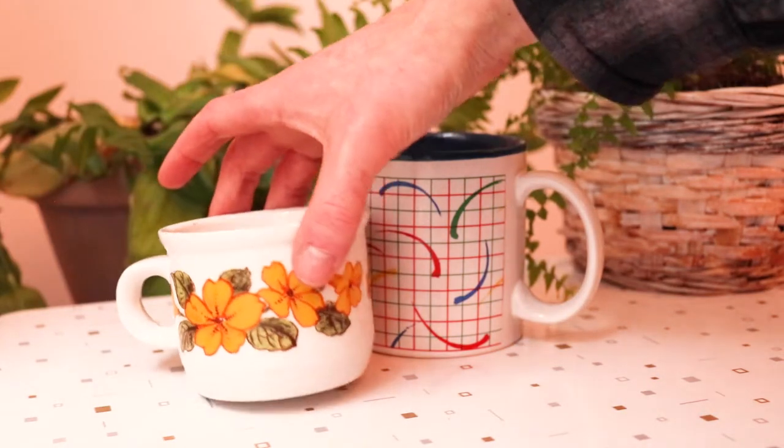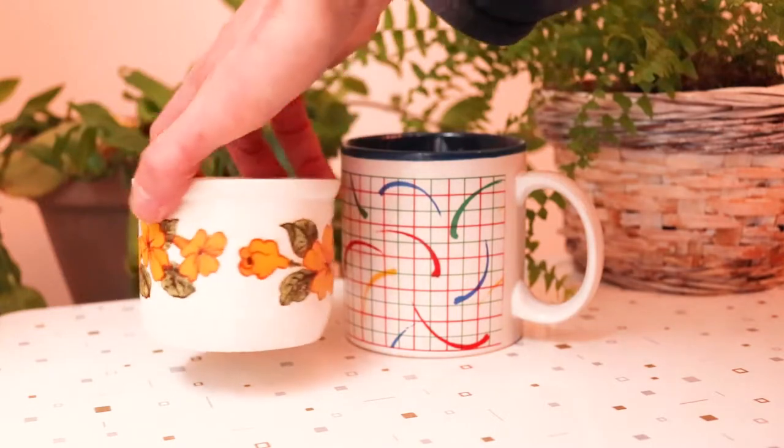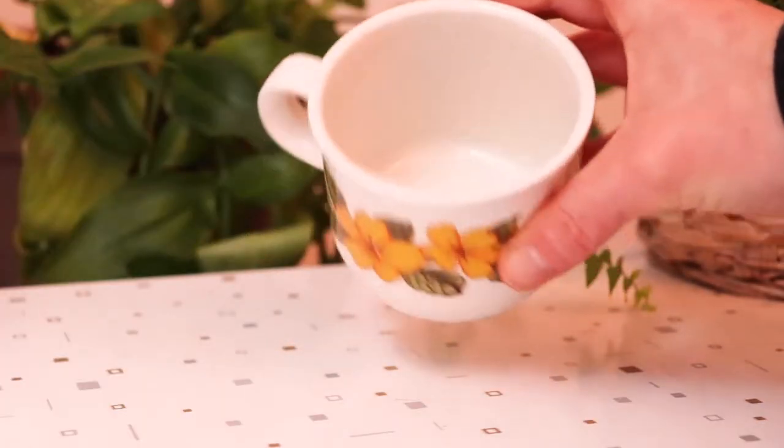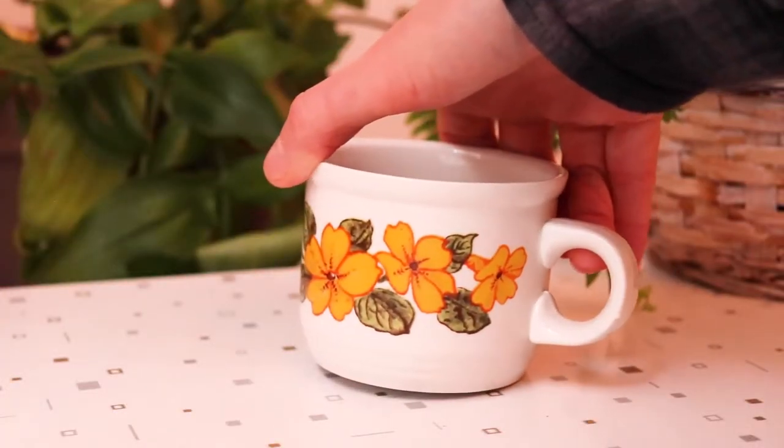I recently decided to allow myself to buy mugs again. When I was single and living alone I think I had like 25 mugs - totally ridiculous. So I got these two mugs and I love them both. Great purchases. I think this one was only a dollar and this one was two dollars. This one is definitely a favorite - it's a great mug. This is actually my favorite type of coffee cup, which is what I'm drinking my coffee out of right now. I definitely have a type.